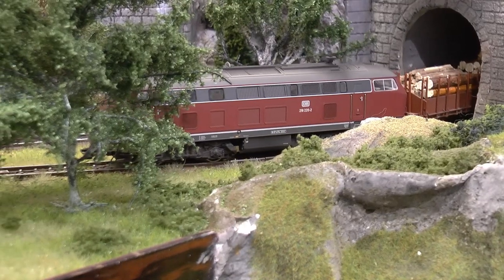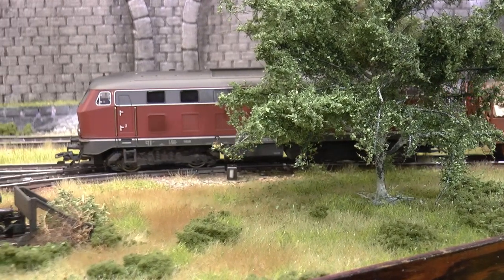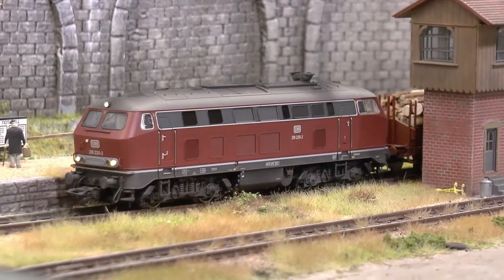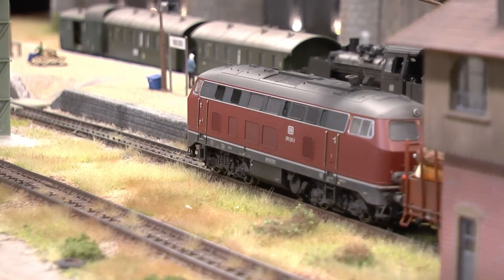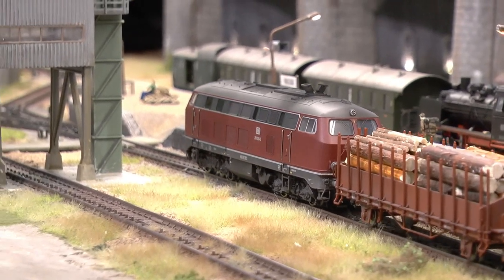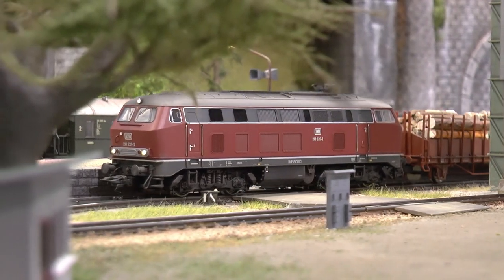And on first place: the BR218 in Altrot — meaning the old-style red color scheme — also purchased two years ago when it was released. It has the new motor, new drivetrain, a fantastic sound map, and runs like a charm everywhere. The current pickup is excellent — no fuss anywhere on the layout — and it's a real puller with excellent traction, so you can haul really long trains. With 29 hours and 25 minutes, this train takes the crown from the Roco BR103 which won last year.